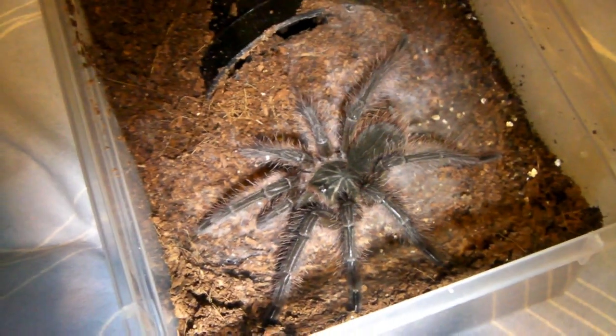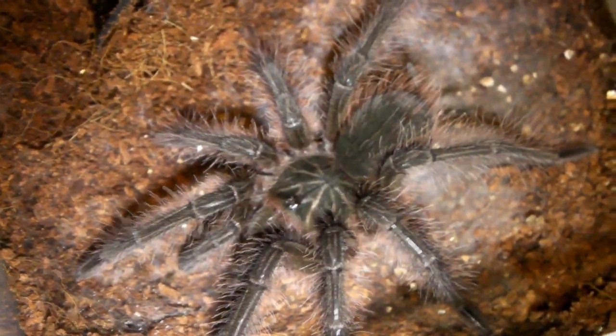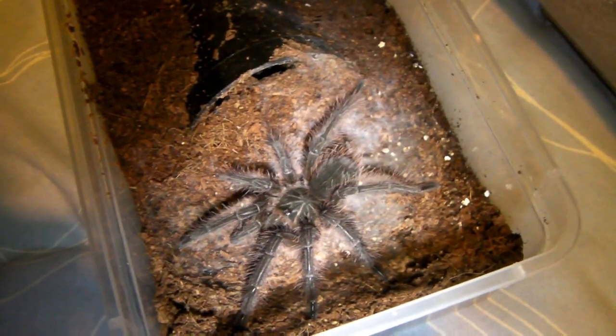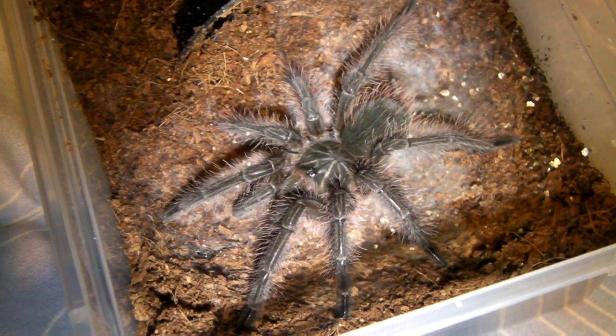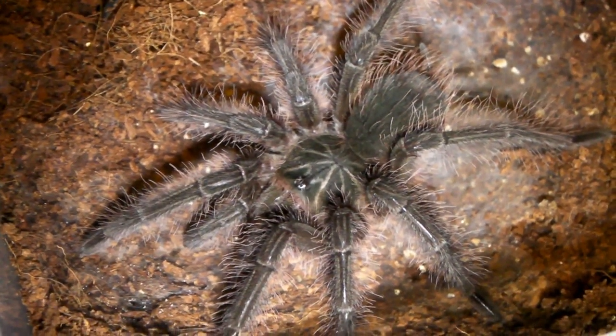Another spider that's molted is my T. Blondie, the eagle eye bird eater, and you can really see how large he's got now. He's pretty much outgrown his enclosure already, and he molted about two weeks ago now, so he's already been fed once and I'm going to feed him again now for you.